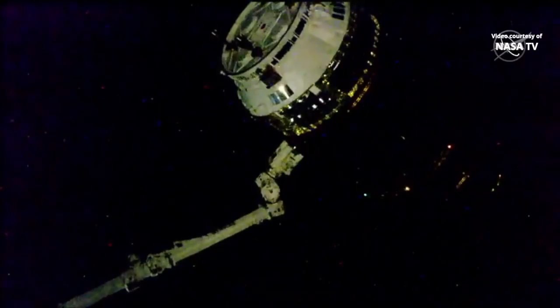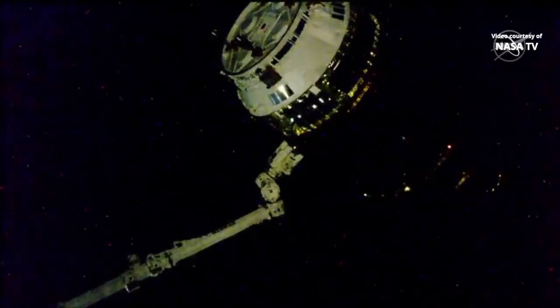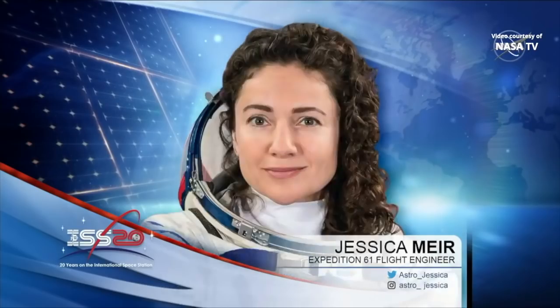Currently in the Cupola workstation, getting ready for the orbital sunrise to initiate the command to release Kounotori, are two NASA astronauts. There's Christina Koch of Expedition 61, who launched earlier in March of this year for her long-duration stay of about 11 months aboard the International Space Station. She's at the controls of the Cupola, at the Canada Arm 2 workstation. Next to her is Jessica Meir, who arrived at the space station recently, this September 2019. She'll be backing up Christina Koch as they undergo the release of Kounotori again at 12:20 p.m. Central Time today.